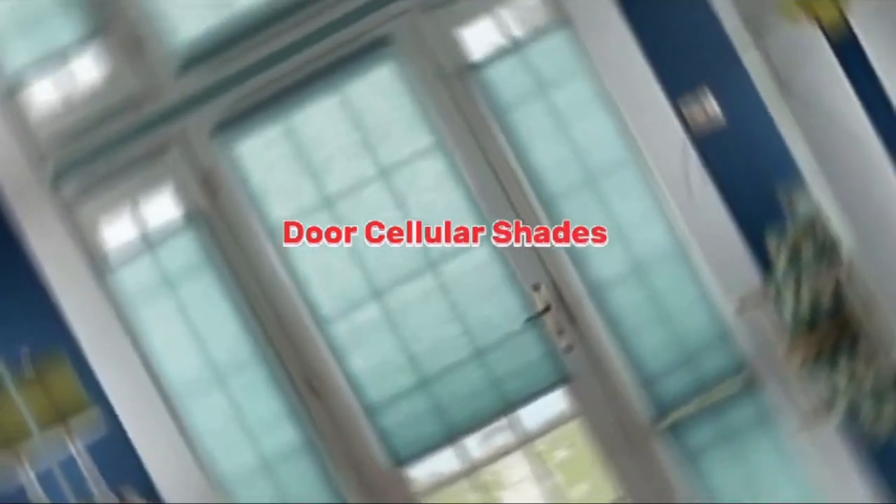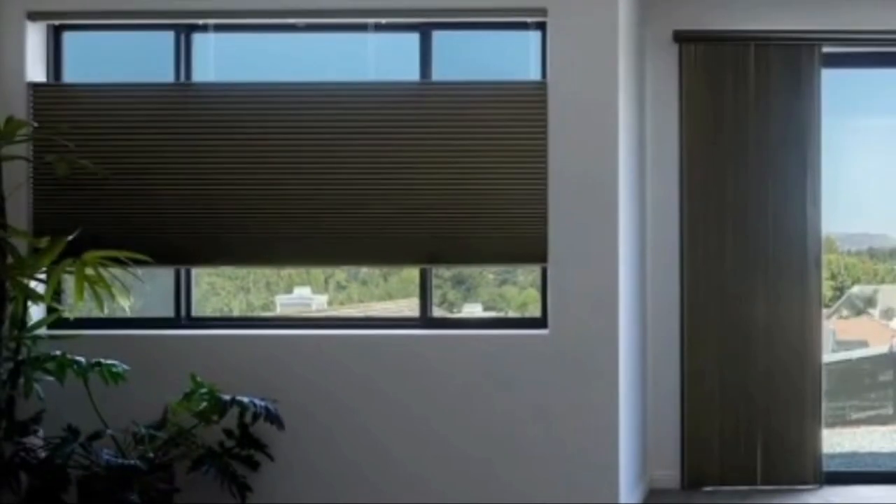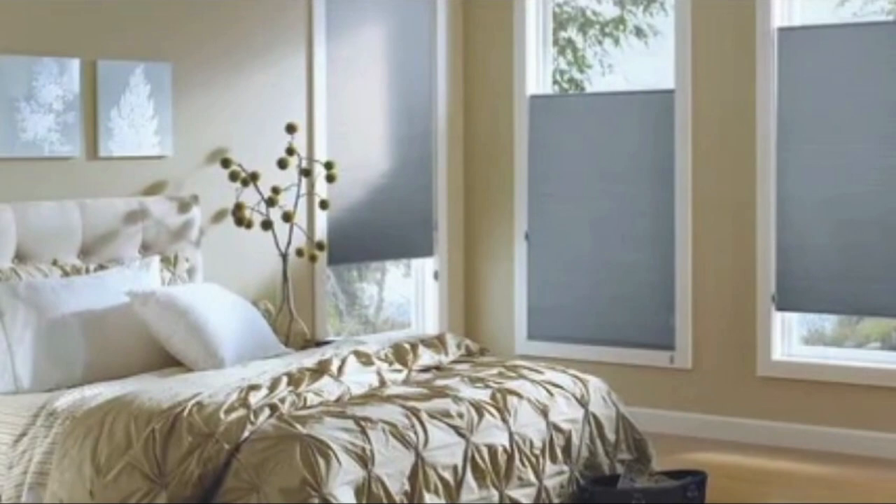These shades are not only functional but also aesthetically pleasing. Their clean and modern appearance can complement various decor styles, from traditional to contemporary. Additionally, they are easy to operate, with options for cordless, motorized, or standard corded mechanisms, ensuring convenience and safety for all users, including homes with children and pets.